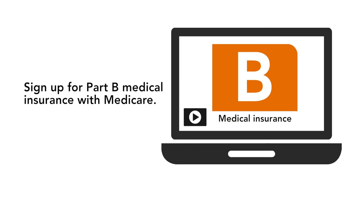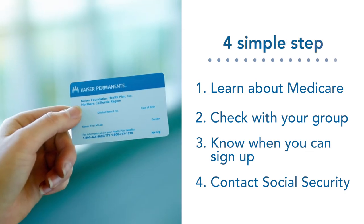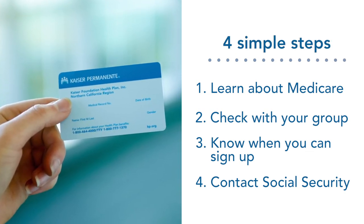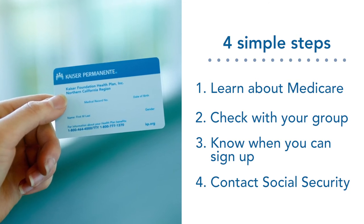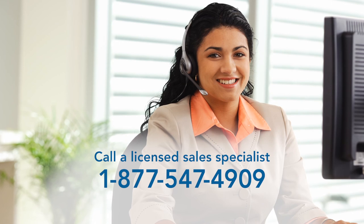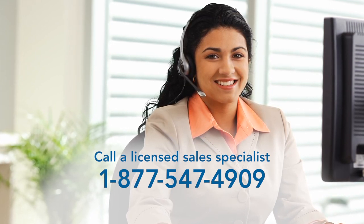To learn more about the importance of Part B, watch our video here in the Learning Center. Now that you know these four simple steps, you'll be prepared to enroll in a Medicare health plan like Kaiser Permanente. And if you need any help or guidance along the way, we're here to answer your questions — just give us a call.